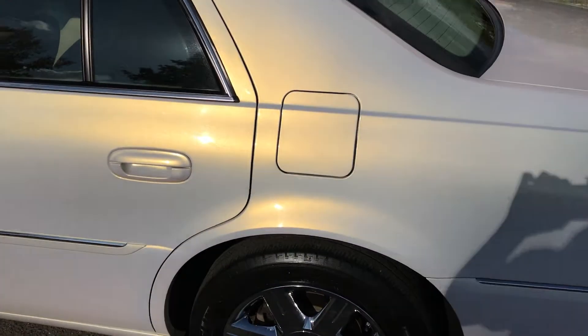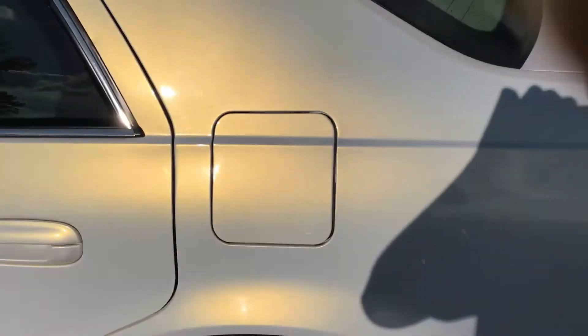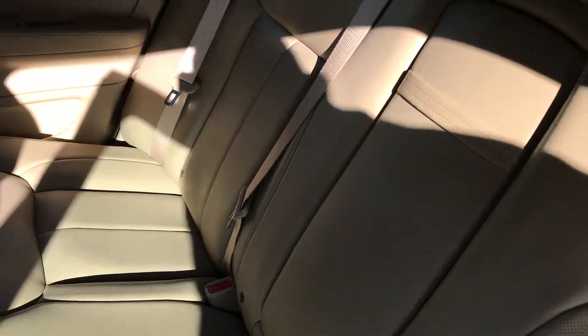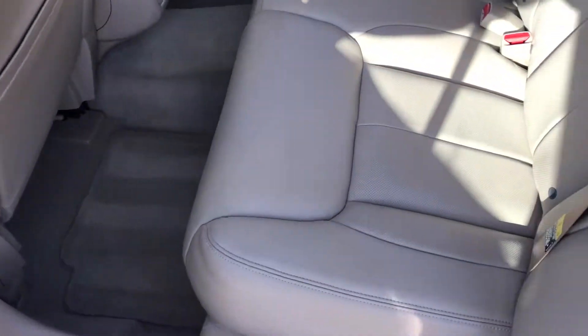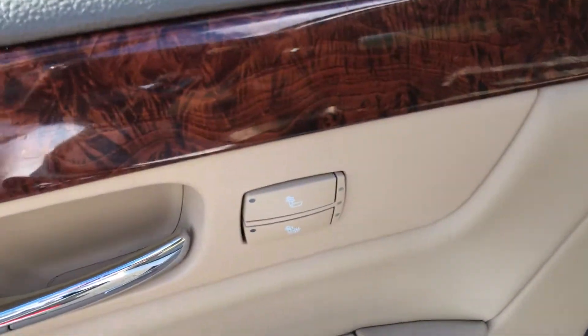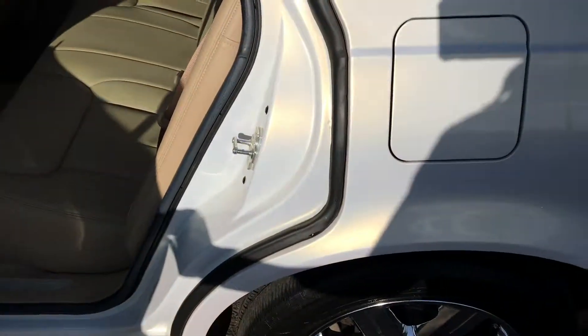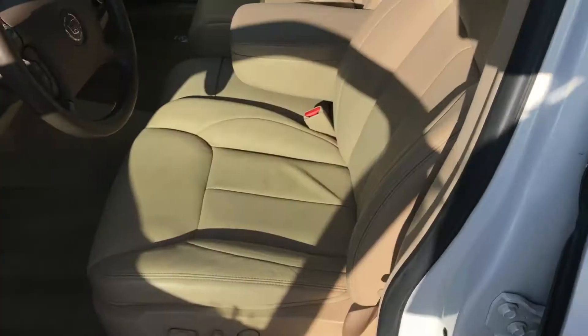Looking at the interior here, let's take a look at this. As you can see, beautiful ventilated leather hides in perfect condition along with the carpets. Heated rear seats, two-stage. This is an amazing vehicle, and just the smell of the aroma of the leather inside this car — this car smells like a brand new car.